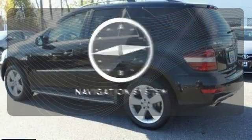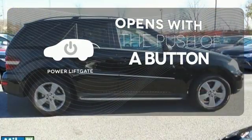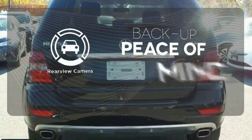Never feel lost again with the navigation system. The power liftgate offers automatic rear door operation with the push of a button. Hindsight is 20-20 with the backup camera.